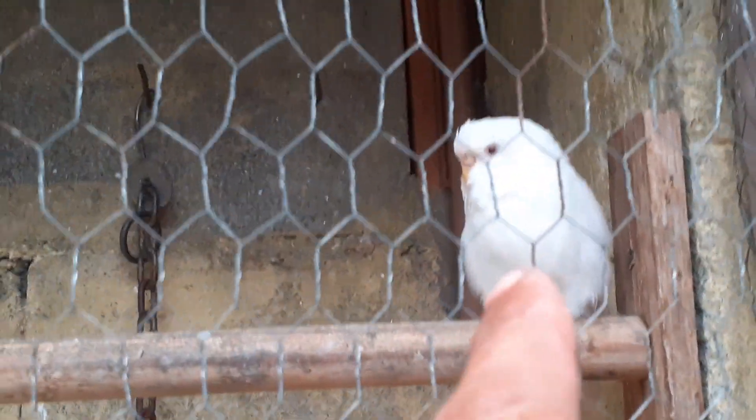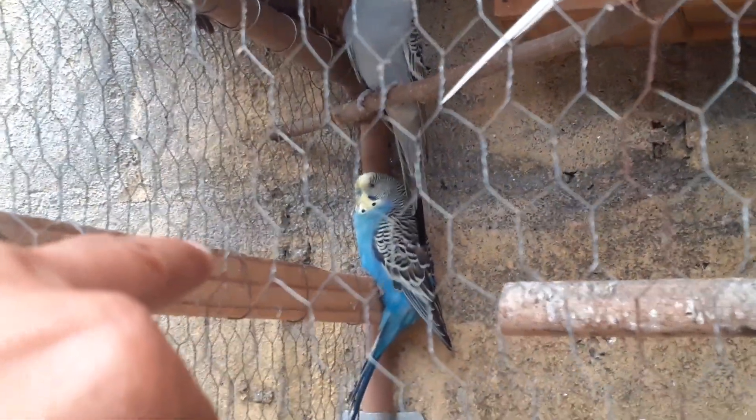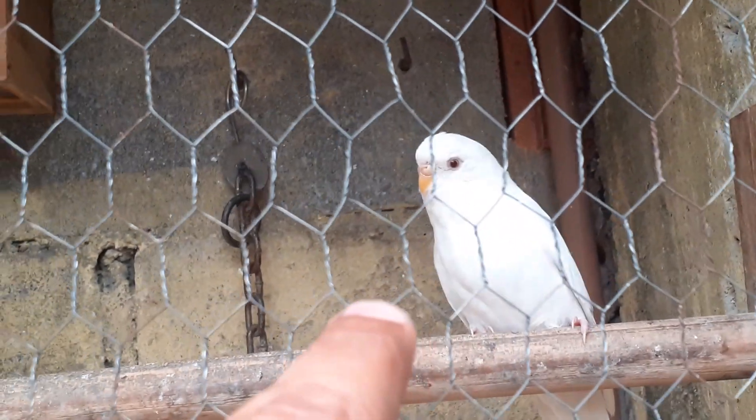É um total de seis ovos que essa feminha aqui colocou — essa albinazinha, junto com esse macho. Esse cinza é nascido aqui, aquela violetazinha lá é nascida aqui. Esse cobalto eu comprei — é pai daquela violetinha e dessa albina aqui.